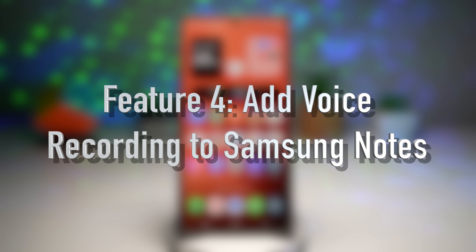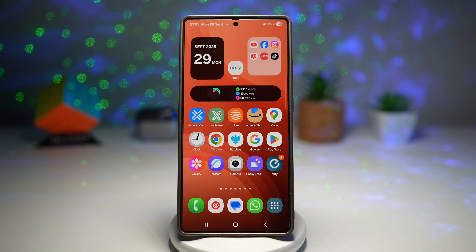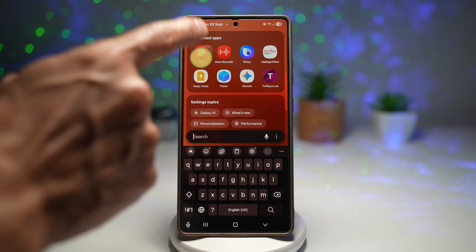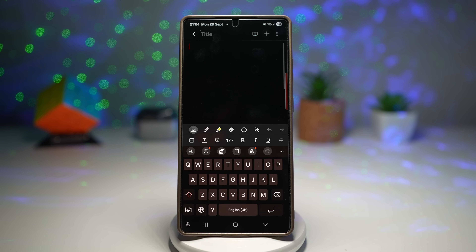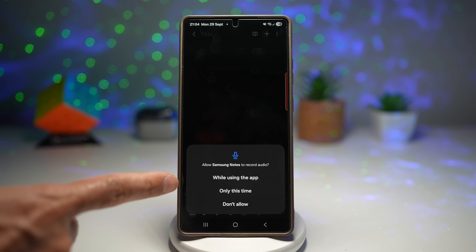The fourth feature is where you can add voice recordings to Samsung Notes. Samsung Notes isn't just for text anymore — you can add voice recordings directly to your notes for a richer, smarter way to capture ideas. Open up Samsung Notes, tap the new note icon, then tap the plus sign and select 'Voice Recording.' Allow the permission and start recording your voice.